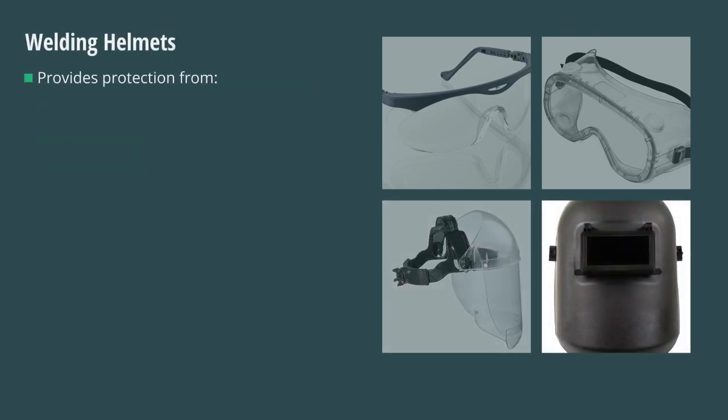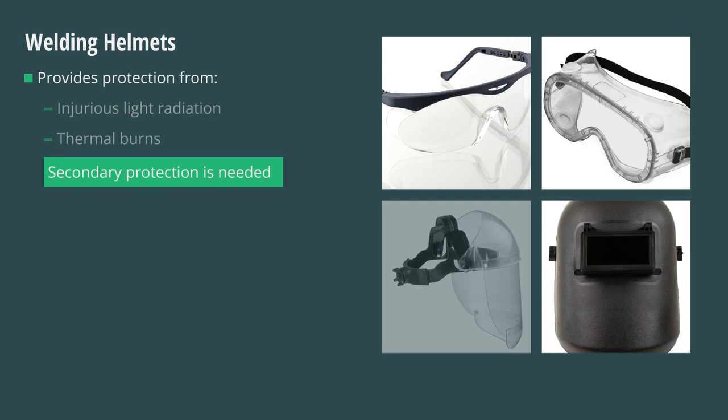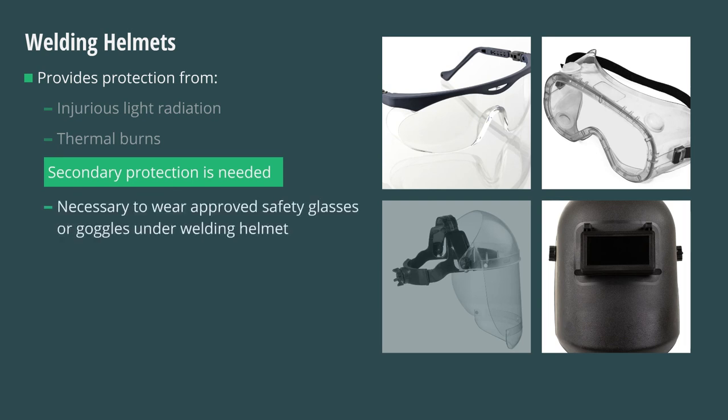Welding helmets provide necessary protection from potentially injurious light radiation from a welding or cutting arc, and from thermal burns. For secondary protection of the eyes, it is necessary to wear approved safety glasses or goggles under the welding helmet. This is especially important when chipping or hammering metal parts with the welding helmet in the lifted position.